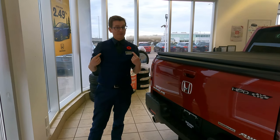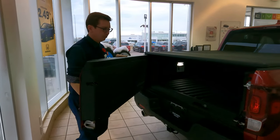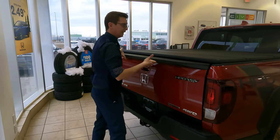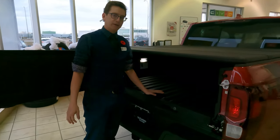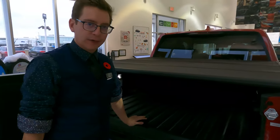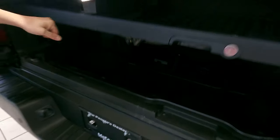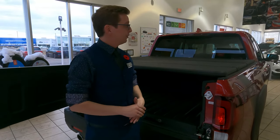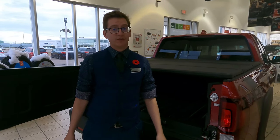Now my personal favorite part of the Ridgeline — I can open the tailgate this way, or this way, but I personally like to open it from the side, because underneath is a 53 cubic liter insulated tub right in your tailgate. So if you need extra space for groceries, or you want to load it full of ice and go fishing, that is an option for you. In addition, in the back you have truck bed audio specifically on the touring, so you can switch all of your audio to the tailgate. If you're into tailgating parties, this is your ride.